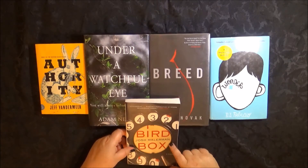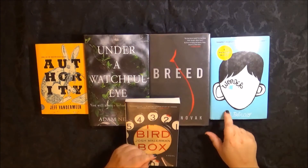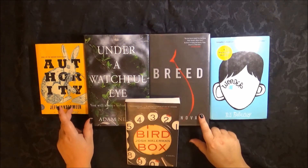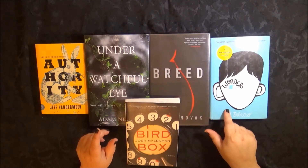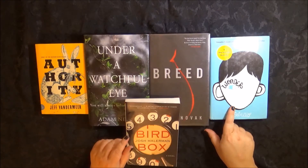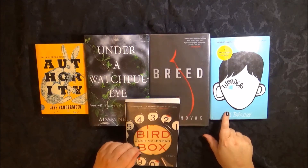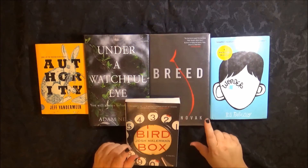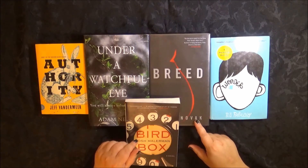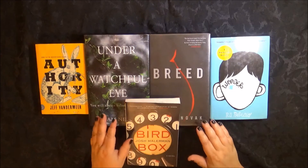So I'm going to hurry up and read it. Wonder is also going to be a movie. I got Wonder, Breed, and Authority from ThriftBooks. I've wanted to read Wonder ever since I heard about it, so I have to hurry and read it before it's out in cinemas. I got Breed because through my book club I got the sequel — Brood — and I figured I'd better read Breed first. I hate doing the second one before the first.